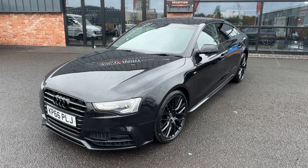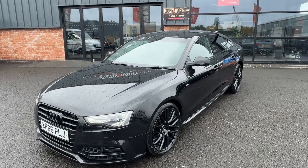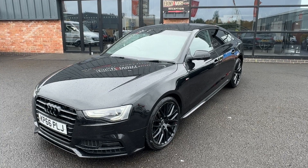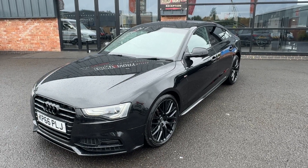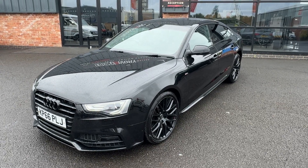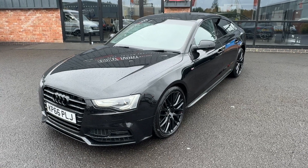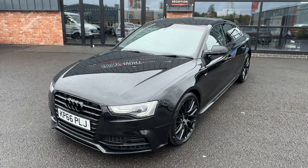Hi, good afternoon. I'm Ben from Ebony and Ivory Motors. Today I'm going to show you around this 2016 66-plate Audi A5 2.0 TDI S Line Black Edition Plus Sportback Quattro S-Tronic gearbox, finished in Mythos Metallic Black. Only two previous keepers on the HPI MV5 document, and a full documented service history — nearly every single stamp is with the Audi main dealer, one carried out by an independent. A brilliant, phenomenal example, complete with two keys, V5 document and book pack service history to back it all up.